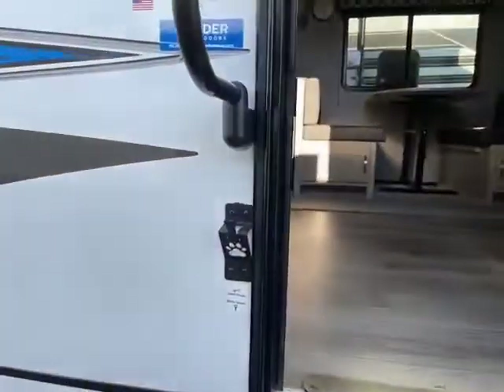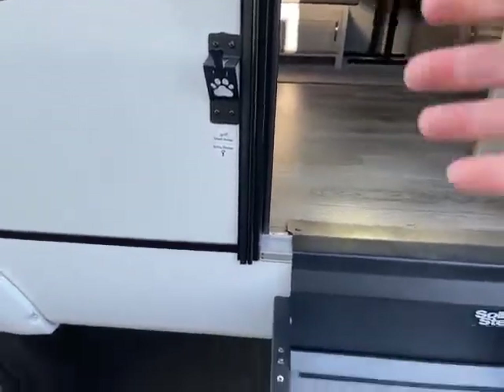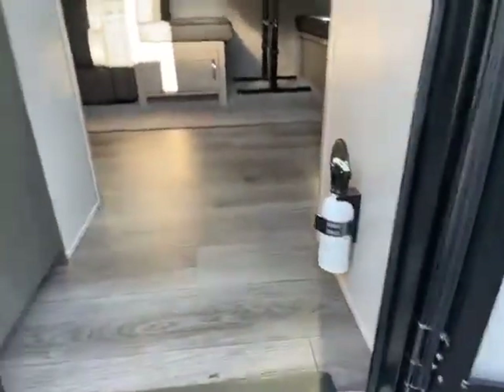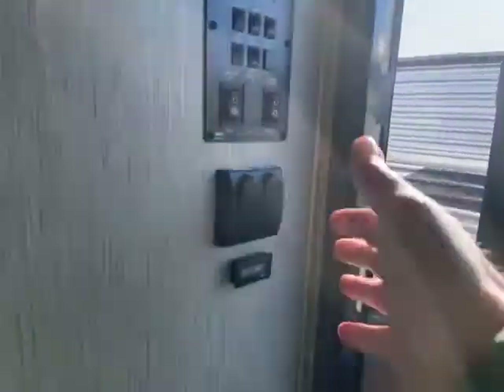Let's go take a look on the inside. As we're walking inside, you do have your dog leash holder. The solid steps fold right up into the doorway — they have adjustable legs so you have a solid step going up and down. Nice big grab handle. On the inside, right next to the door, you have a pantry with nice big deep shelves, and a coat hanger along with that. All of your controls are right here by the door — everything all in one nice spot.